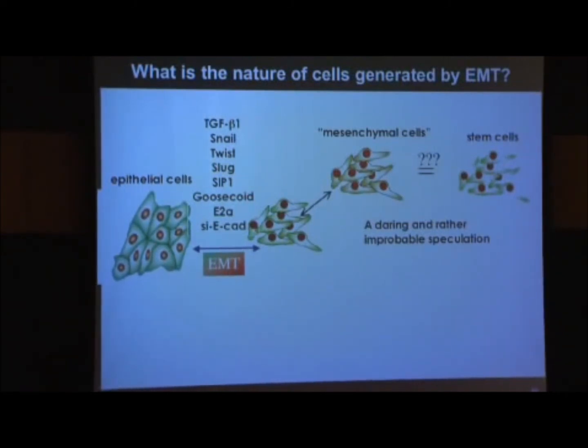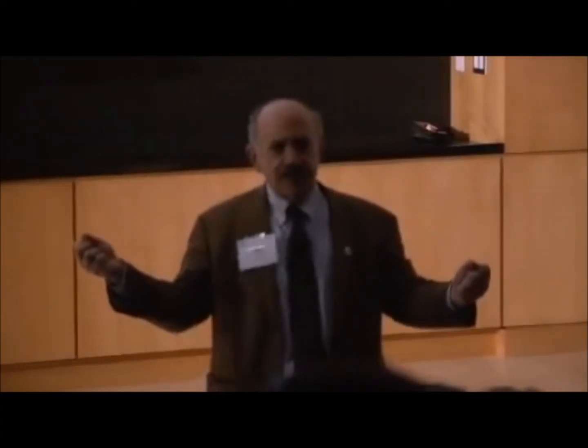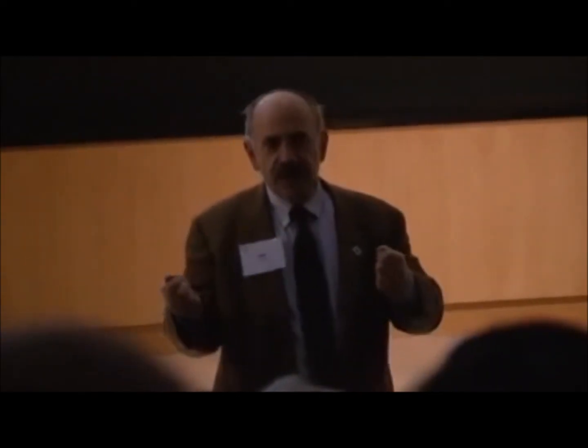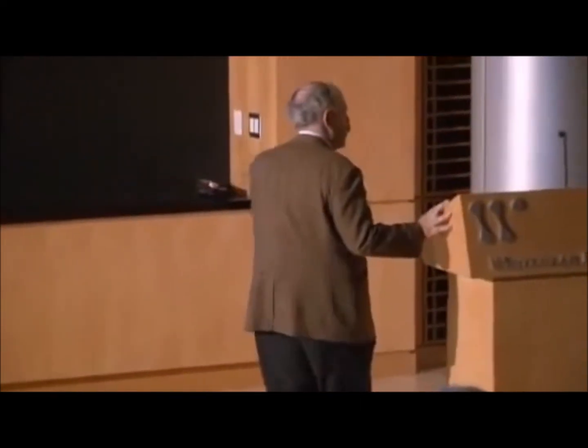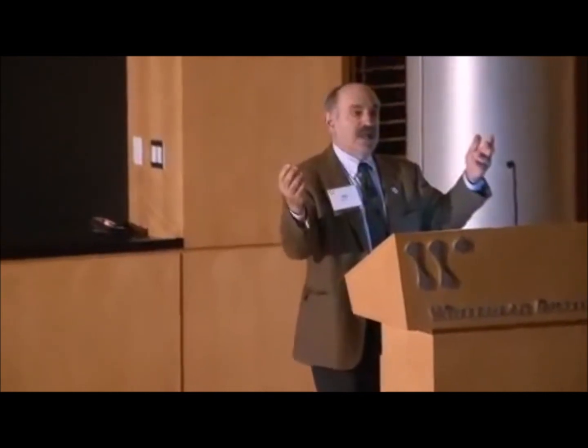I only heard about this later, because if you have somebody in your lab working on two different subjects — the EMT and cancer stem cells — and somebody says they're really the same thing, that the EMT actually creates stem cells, almost always you think this is the product of a fertile imagination, an overly ambitious opportunistic postdoc who wants to unite all of modern science together. And therefore one is skeptical, as were his lab mates. But he soon shut them up.